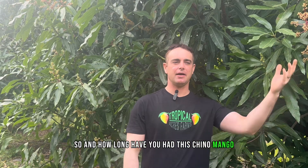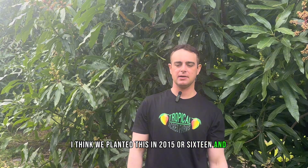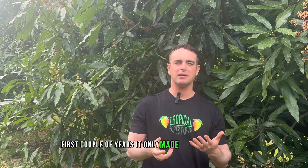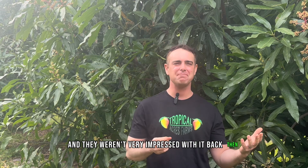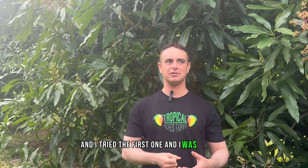How long have we had this Chino mango? I think we planted it in 2015 or 2016 — it was a fairly small tree when we planted it, and it actually took a little longer than the other trees planted in this section before it started bearing. The first couple of years it only made a couple of fruits. I wasn't very excited about it — I was thinking it might turn out to be mediocre. The literature on this variety was from about 120 years ago and they weren't very impressed with it back then. I thought it might be too fibrous as well.